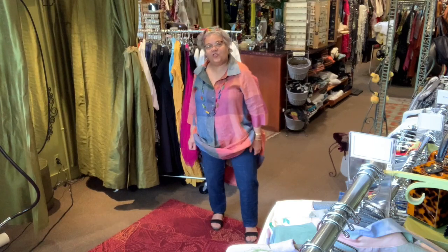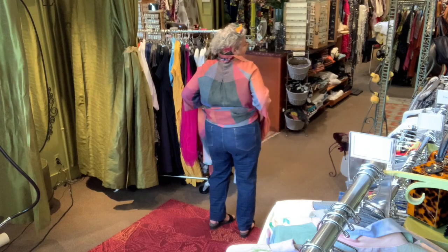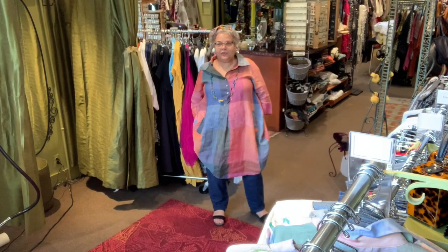It's a 100% linen dress with pockets, collar, and it buttons down to here. I put it with some blue jeans, which is something I never wear, but these are really comfortable — they have a lot of stretch. Both of these pieces are made by Alambico. You've got back pockets to put your phone, and front pockets too.